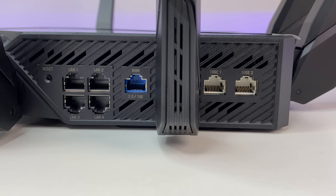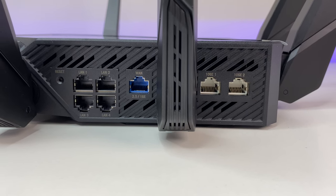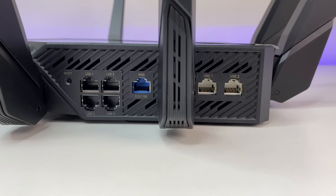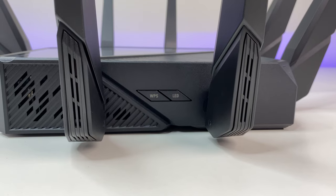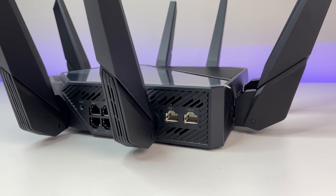In the port options we have one 2.5GB WAN port, two 10GB WAN and LAN ports, four 1GB LAN ports, one USB 3.2 Gen 1 port, and one USB 2 port. We also have a WPS button, LED button, reset button, and power switch.